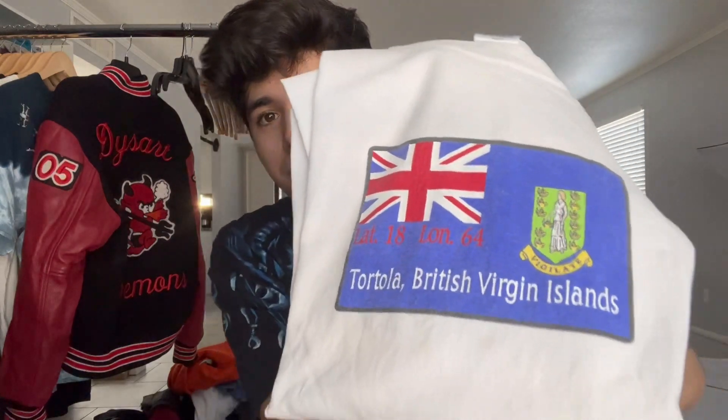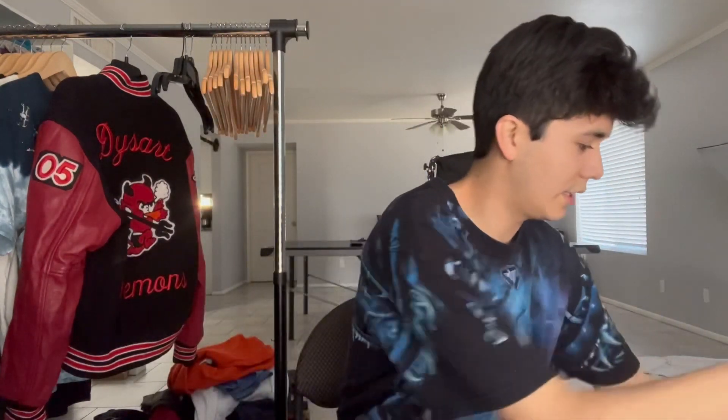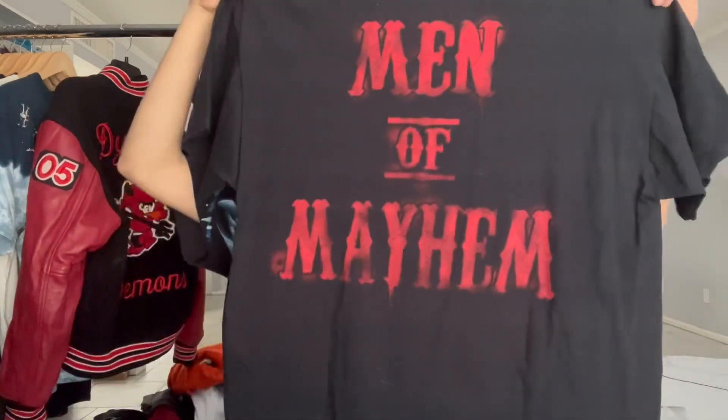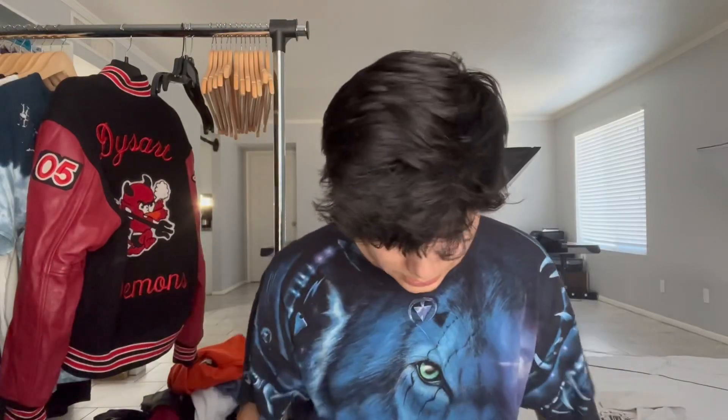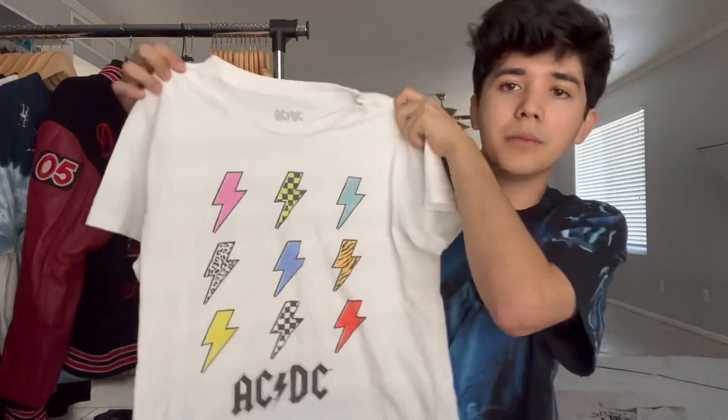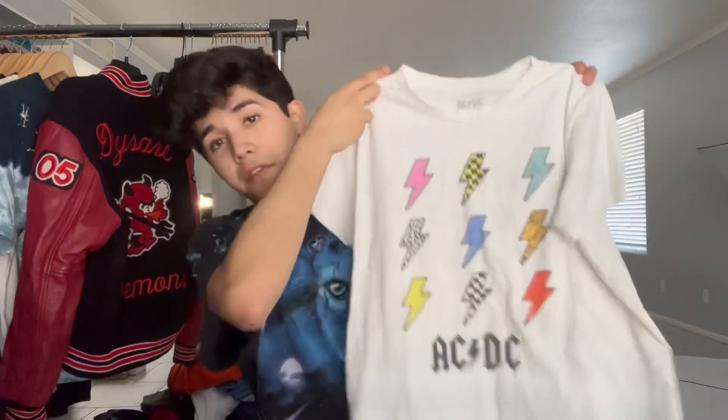Let's get to some mids — I honestly did these in the wrong order. Got this Virgin Islands tee on the Delta tag, size XL, nothing crazy. Then this Sons of Anarchy shirt — it says Men of Mayhem on the back, pretty cool. Next up got this AC/DC shirt — very cool, new age though, size medium. But this stuff still sells on Depop. I just love huge graphics because people scrolling through Depop will see it — easier to stand out.